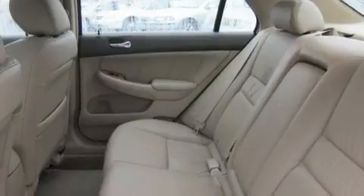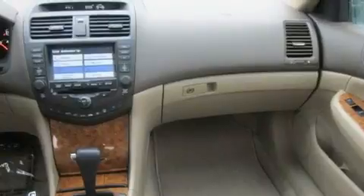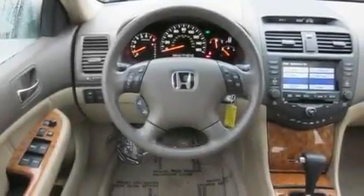Its top features include a sunroof, heated seats, a navigation system, a CD player, premium wheels, cruise control, steering wheel mounted controls, a rear window defroster, and this vehicle has fewer than 70,000 miles on the odometer.